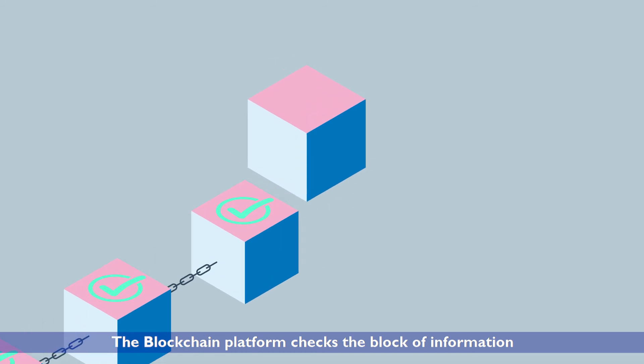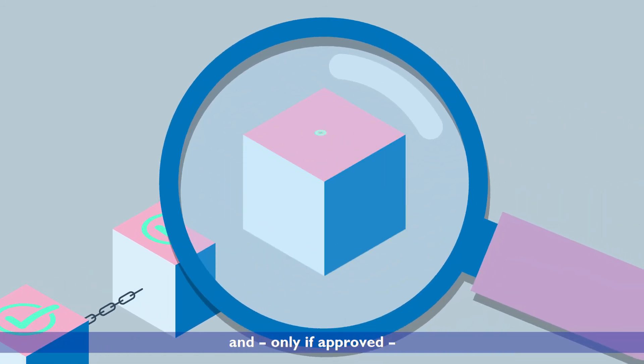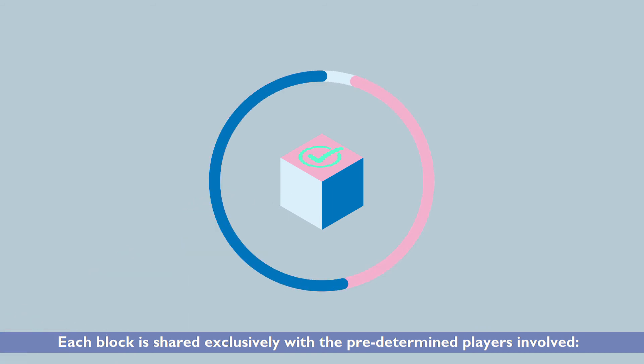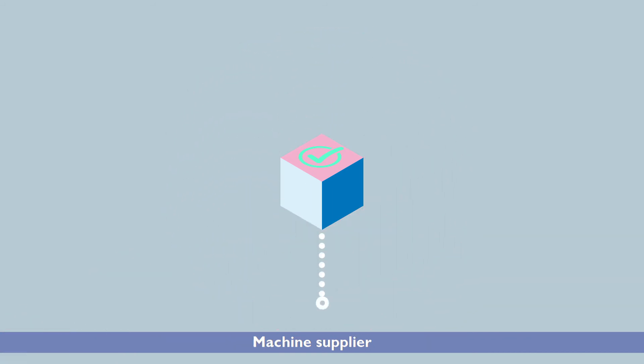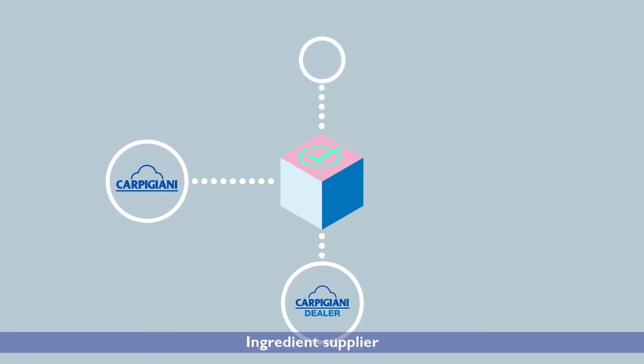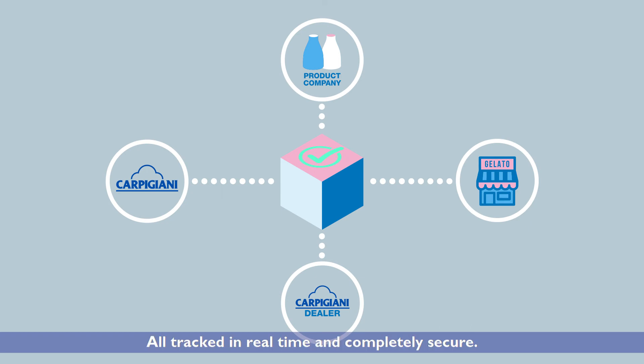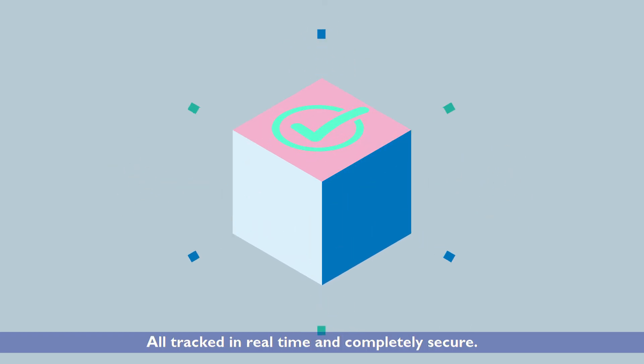The blockchain platform checks the block of information and, only if approved, adds it to the previous transaction as part of the blockchain. Each block is shared exclusively with the predetermined players involved: machine supplier, Carpigiani, ingredient supplier, and operator — all tracked in real time and completely secure.